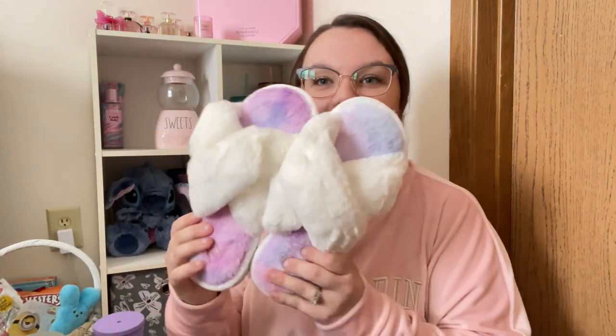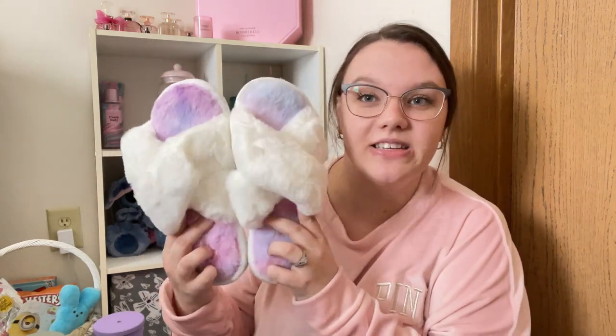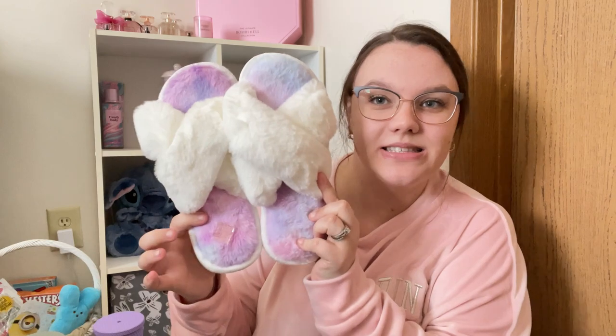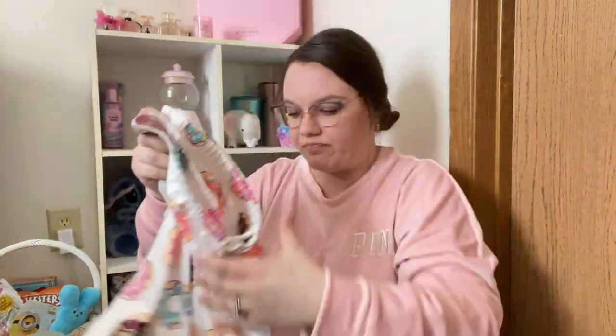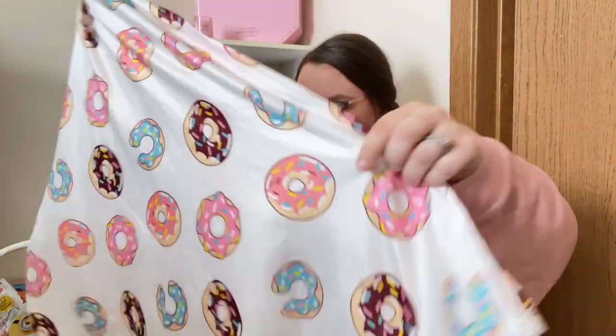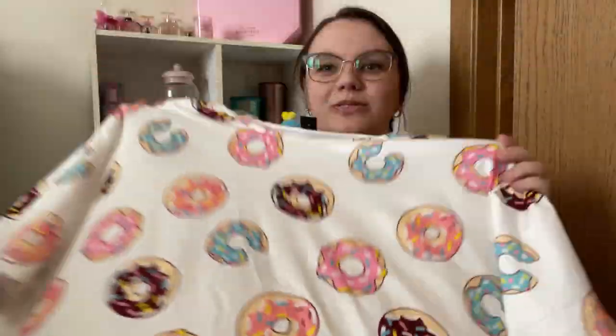The last two things — I got a cute new pair of slippers. Very, very cute. Very soft. I love the tie-dye and the white. Along with a new pair of PJs, which I've been needing. Just a cute pair — they are shorts, and then they have the matching top. Just donuts — all freaking cute. Love them.